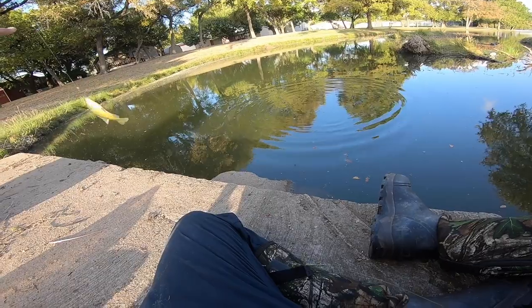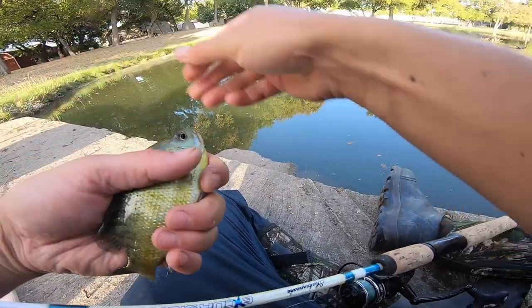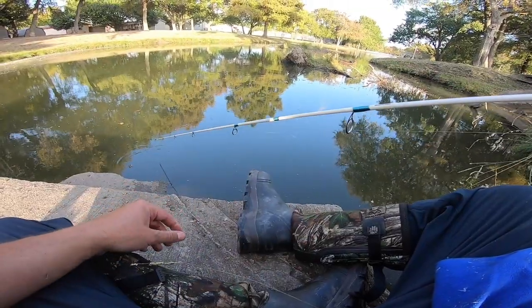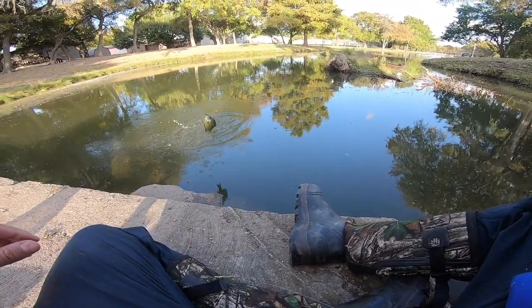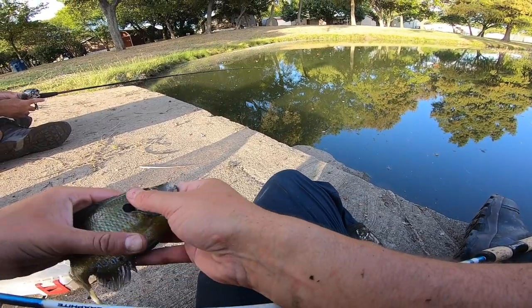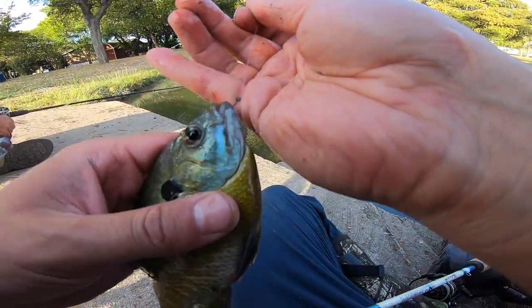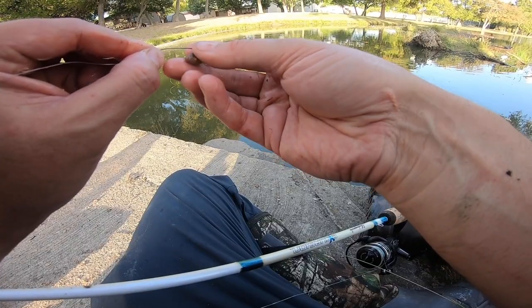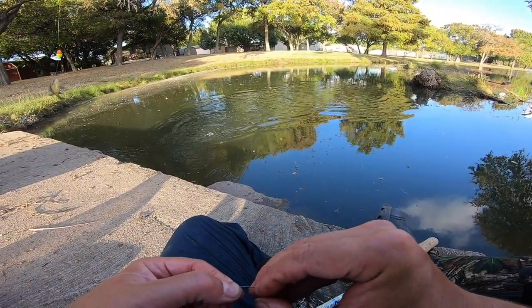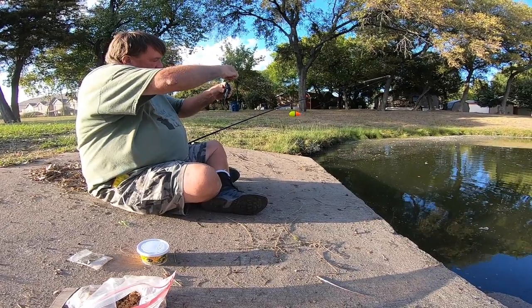There we go — it's a little bluegill. Whoops. I wish I had my disc gorger. I think that might be a long ear — I'll take a picture of it. Got one! That's a pretty big bluegill. Yep, that's an eight-inch gill up there.